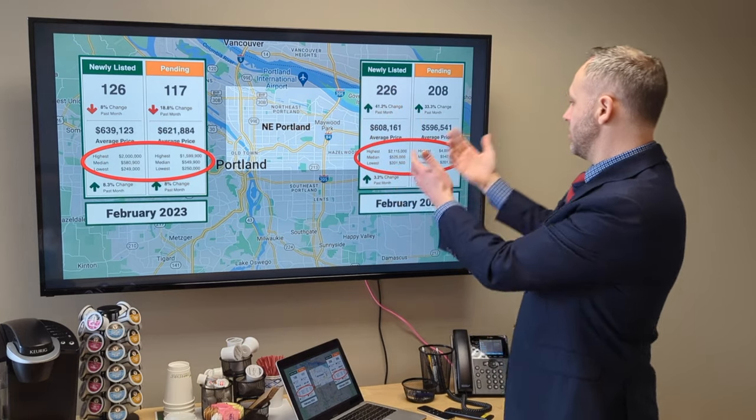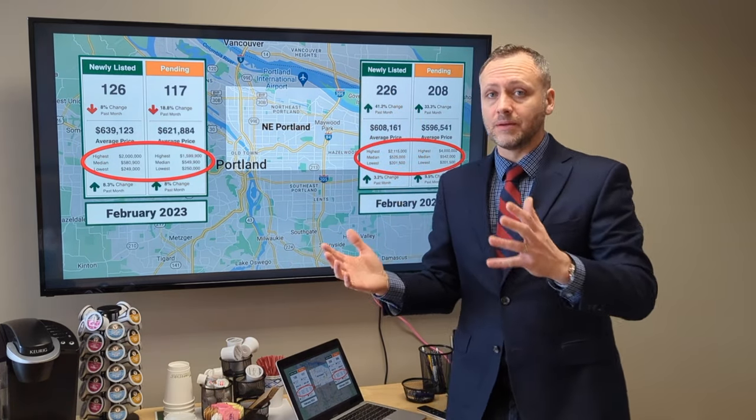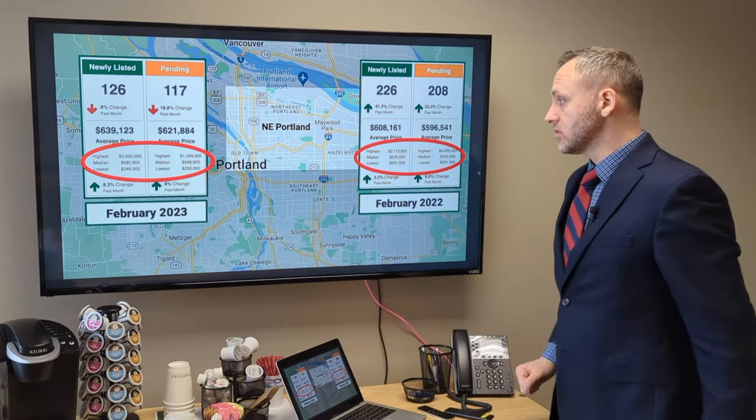We're even higher this year in Northeast Portland than we were in February last year. That surprised me — that really blew my mind. Knowing that we had that price correction all of last year, and yet the numbers are already back up.